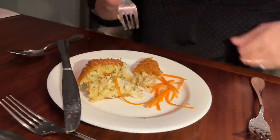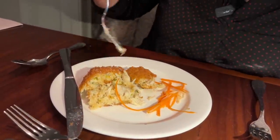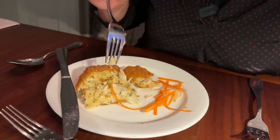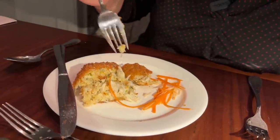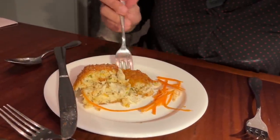This is $33 for one jumbo lump crab cake. I was hoping for a little more jumbo lump crab meat, but we definitely got some in the center, and it tastes really good.